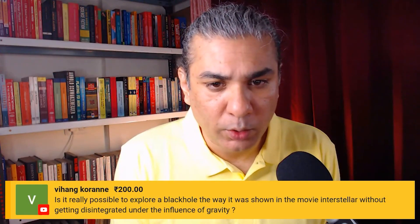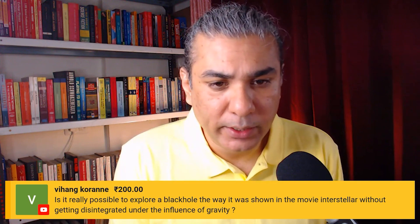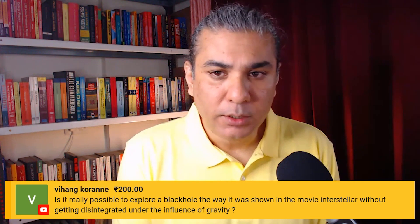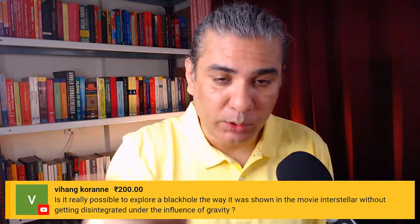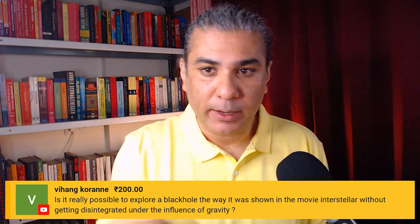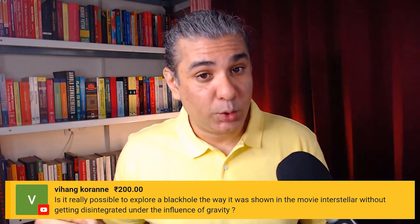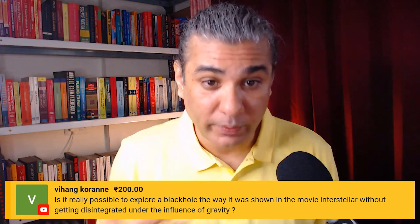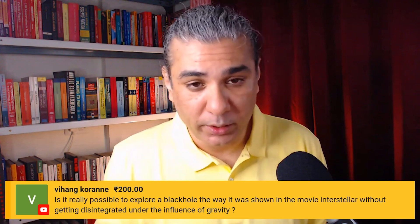Is it really possible to explore a black hole the way it was shown in the movie Interstellar without getting disintegrated under the influence of gravity? So that movie was pretty much accurate. It's possible to skirt around a black hole and use it for a gravitational assist, as long as you don't come too close and as long as you don't cross or even touch the event horizon, because the event horizon is the point of no return.